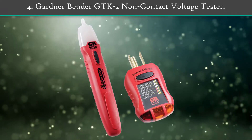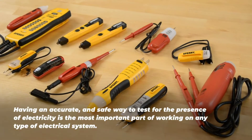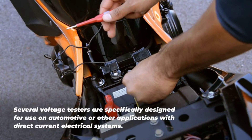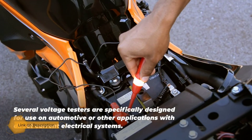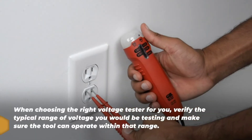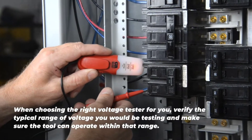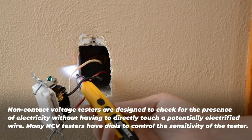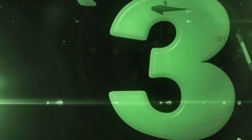Number 4: Gardner Bender GTK2 Non-Contact Voltage Tester. This Gardner Bender GTK2 voltage tester is one of the only few options available that comes as a kit — other than its voltage tester, you will also find a GFI tester in the box. It can be used to check readings from 50V to 600V AC, which is a bit lower than most other options. You do get handy features like no-contact readings, audio alarm, easy-to-use controls, and compact design.